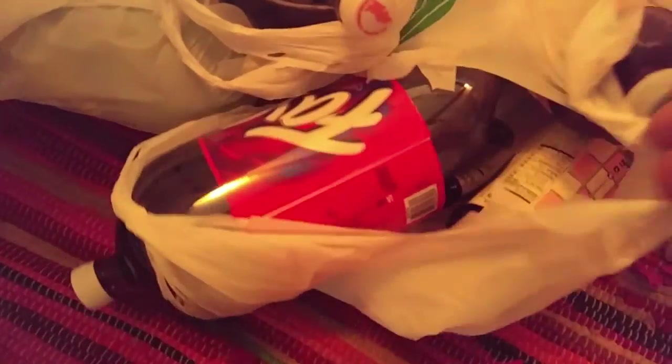From Dollar Tree we got Twist, root beer, cola, orange pop, fruit punch, and then some of my peach teas in there. So there's that.